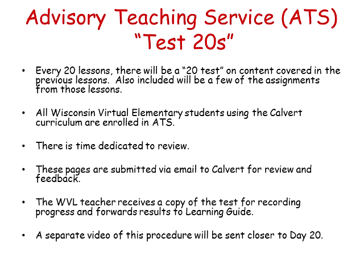I mentioned ATS several times — that's the Advisory Teaching Service. We call them Test 20s too, because they come at the end of every 20 lessons. All students in Wisconsin Virtual Learning Elementary are enrolled in the ATS. It's built into the pacing guide that you received in your yellow folder at orientation. Built in is a day to review and then usually a day or two for the tests. These tests, when complete, are sent into Calvert for review and feedback. They also usually include a few of the assignments that a student had worked on during the 20 days, and the manual will let you know those need to be included with Test 20.